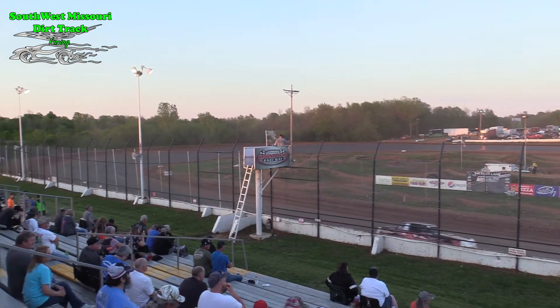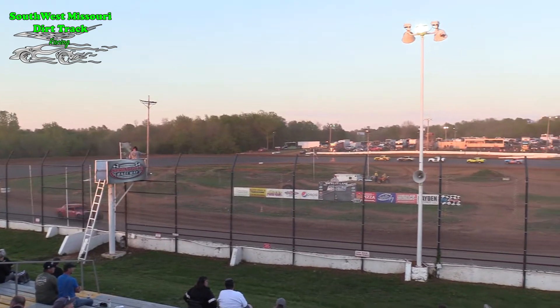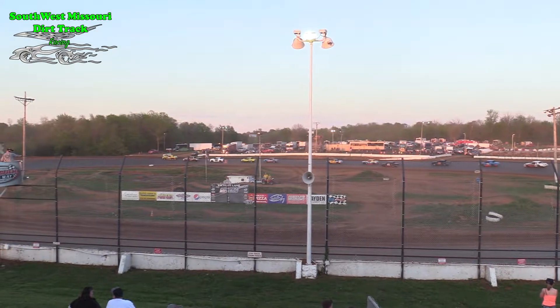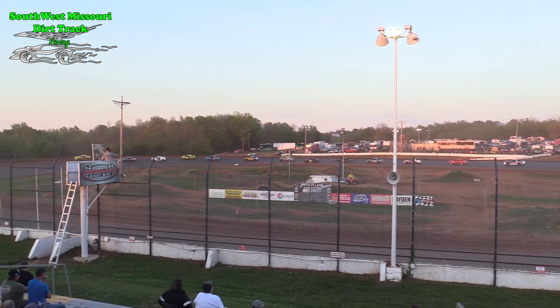Dave Waggey just barely making it by in that number 13 car. Man, that was close. Tough break for Jacob — he's really been running pretty strong this year. That's a good-looking car, new look on that car this year, and he's doing a super job.